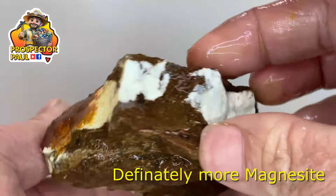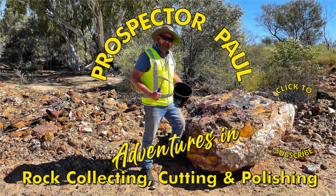And lastly, definitely more Magnesite. So, there you go. Anyone in the Perth area in Western Australia that would like to know about this rock shop, maybe comment or send me an email and I'll give you all the details. Until next time, see ya.